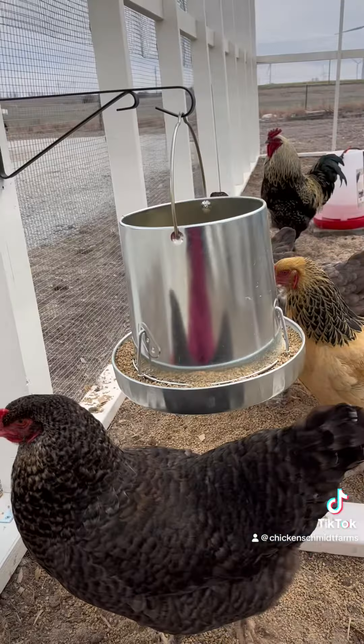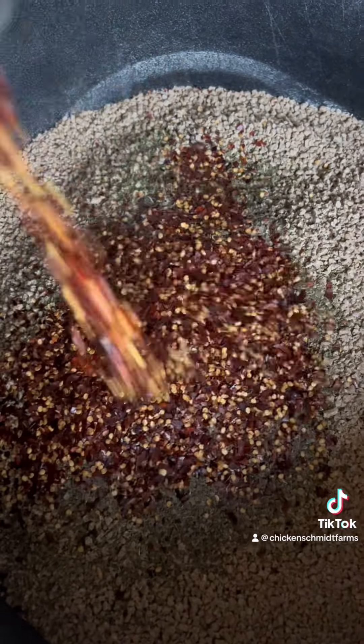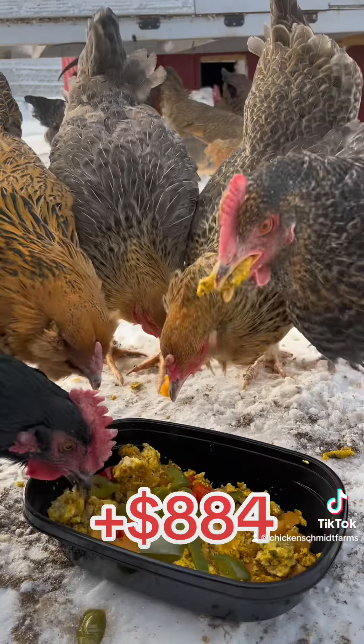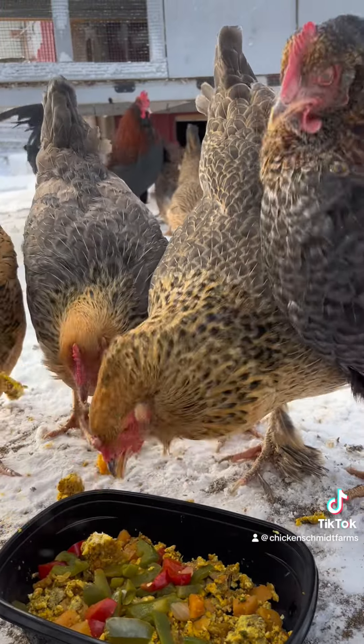Now that you've got your chicks purchased, their coop and run built, and they're all settled into their home, you'll have a few recurring costs like bedding and feed. Six chickens will need around one bag of feed each month, meaning you'll spend around $884 per year if you don't buy treats and just supplement with free ranging, food scraps, and eliminate feed waste.